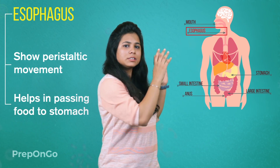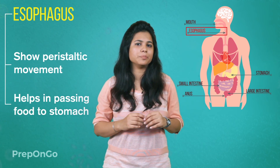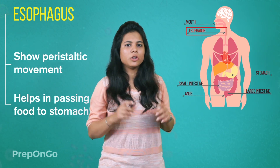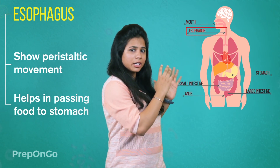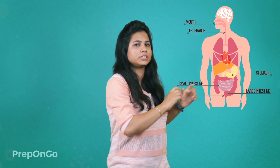The food pipe has a thin lining of muscles which contract and relax rhythmically. This type of movement is called peristaltic movement, which also happens in the gut. This peristaltic movement helps the esophagus to push the food to the stomach.